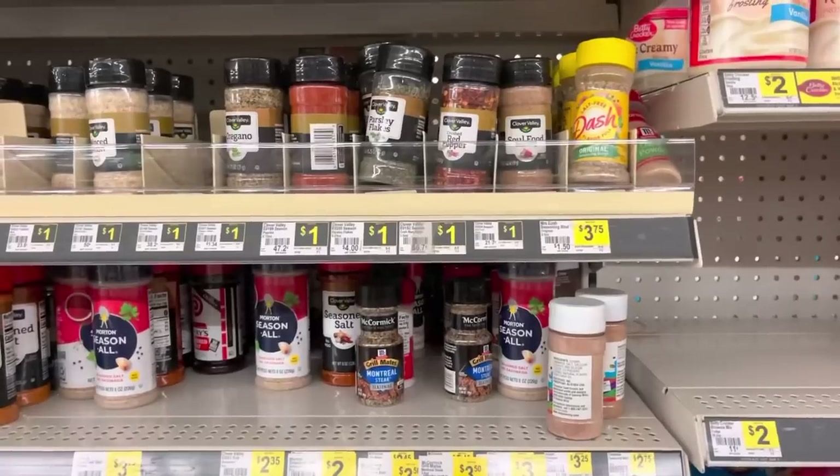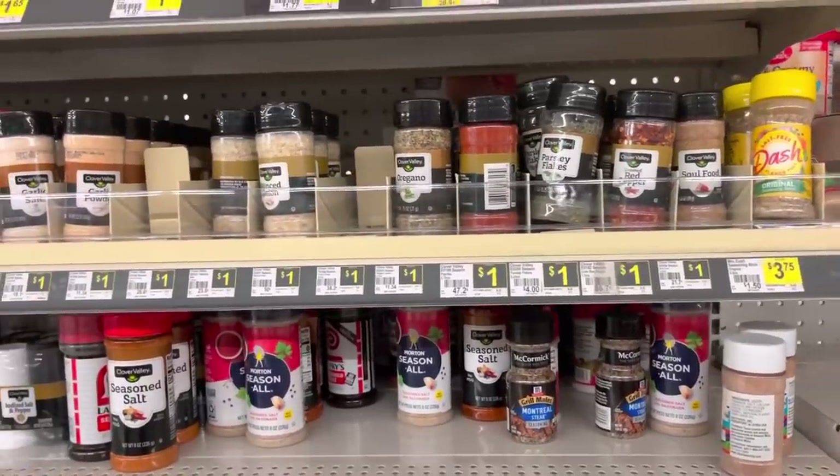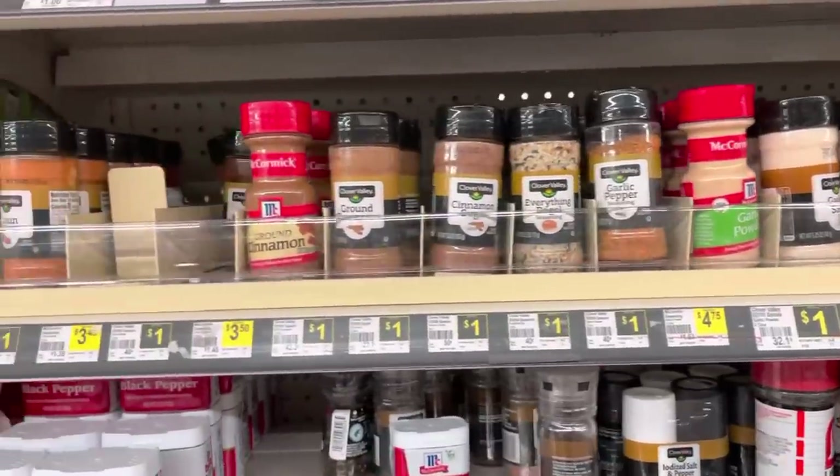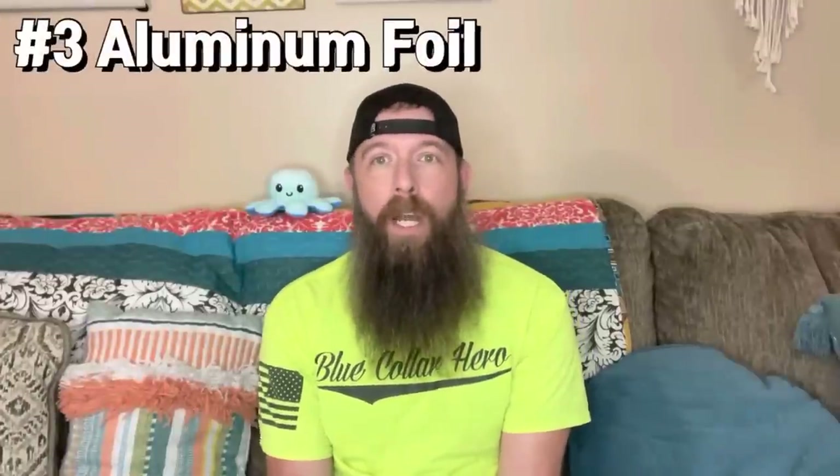Number two, spices. In an emergency situation, you'll be thanking God that you have something to make your food taste better. You can also use them to barter with things that you don't have. Number three, aluminum foil.